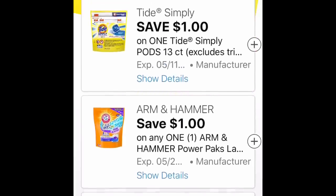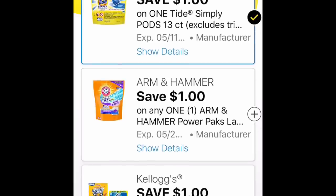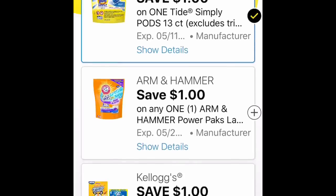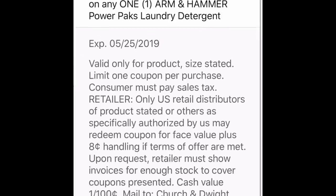Then we've got these Arm & Hammer coupons that popped up. I don't know the prices at Dollar General for Arm & Hammer — I usually get that at Walgreens because they usually mark it down to $1.99. But I'm still clipping it because you never know with Dollar General. So definitely clip it just in case.